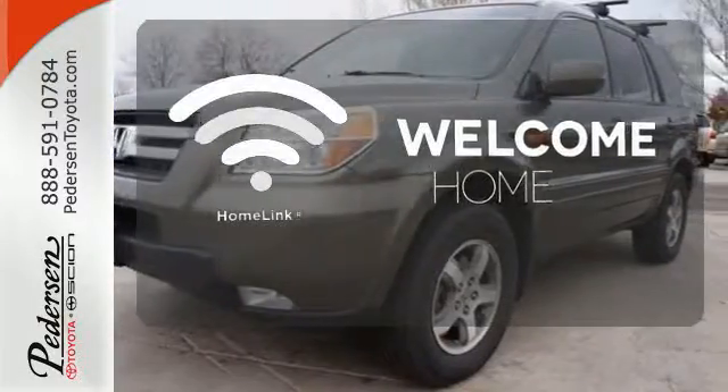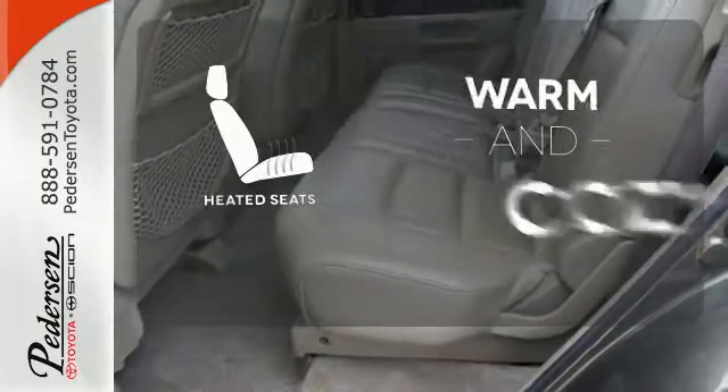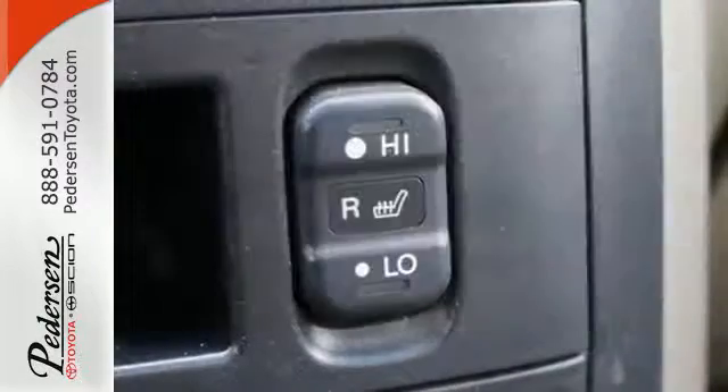Program garage door openers, gates and lighting systems with HomeLink. Wrap yourself in the comfort of heated seats. The ambient lighting provides a welcoming entry.